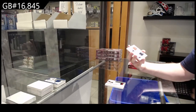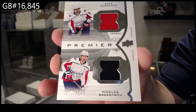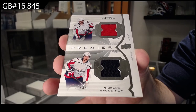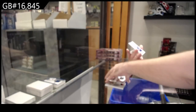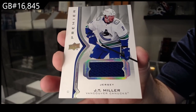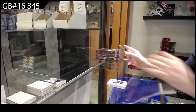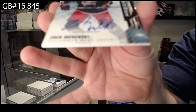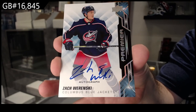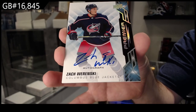Dual jersey to 99 — Ovechkin and Backstrom. OV Backstrom dual jersey. We've got a base jersey of J.T. Miller, Vancouver. And finish off with an update auto of Zach Wierenski, Blue Jackets. Not too bad.